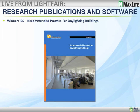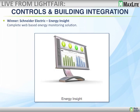The next product category was research, publications, software, and measuring devices. The winner was the IES white paper on recommended practices for daylighting buildings — kudos to them. The next category was building controls, building integration, site automation, and distribution systems. The winner was Schneider Electric with software called Energy Insight — a complete web-based energy solution where you're on top of what is consuming what and when, with great reporting and real-time controls. Very exciting product.